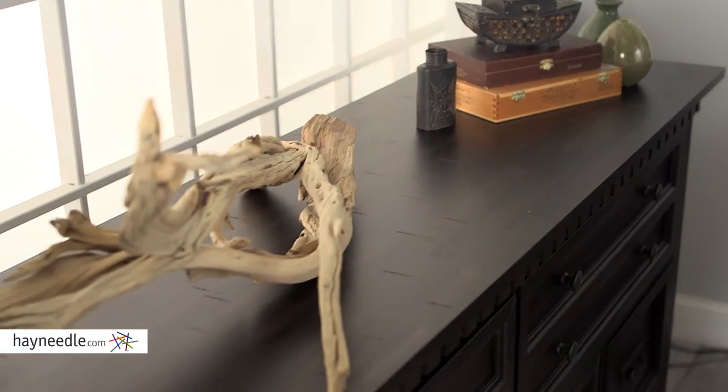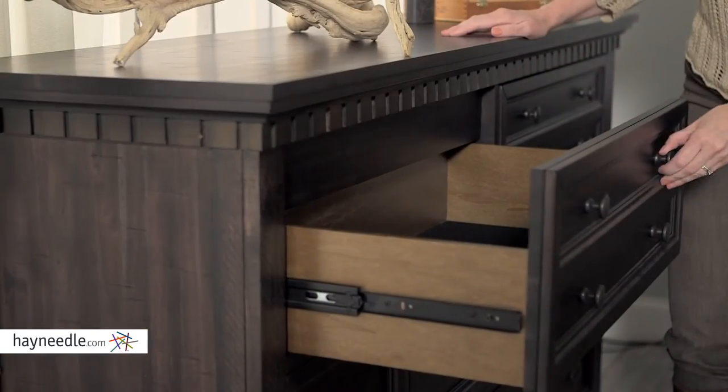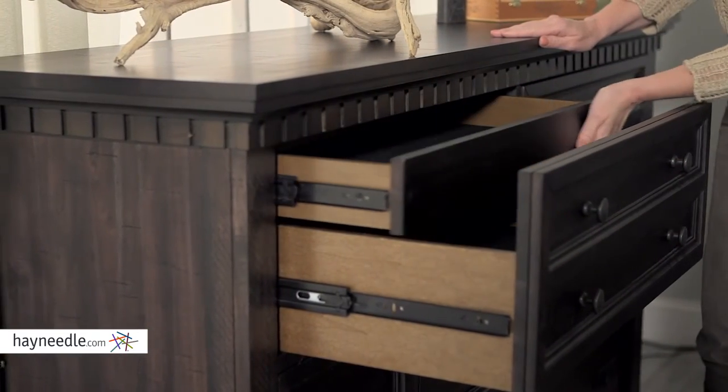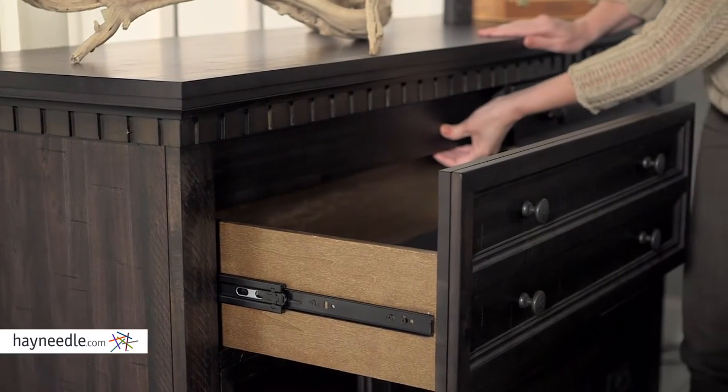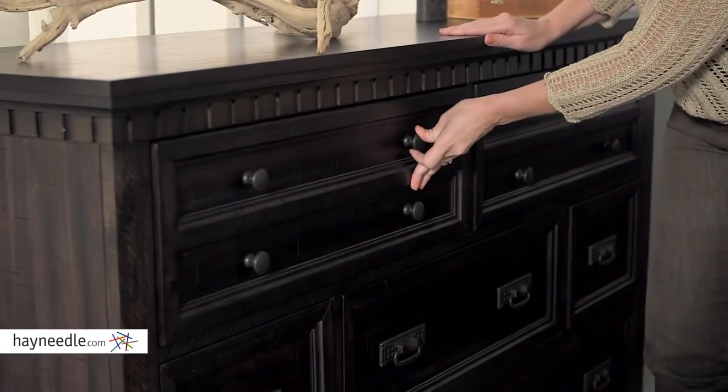Not to mention, it features a spacious top and seven drawers that sit on metal glides for storage of any kind. But look closely and you'll find secret drawers for stashing away valuables that only you will know are there.